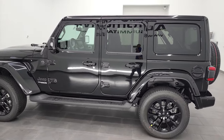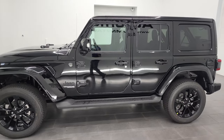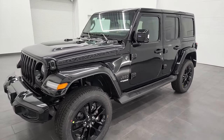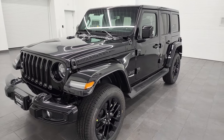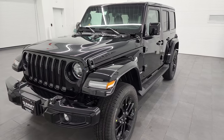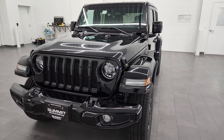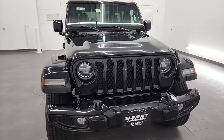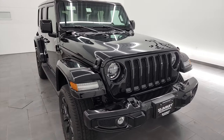This 2022 Jeep Wrangler High Altitude has the 3-liter V6 EcoDiesel engine, paired up with the 8-speed automatic transmission. It puts out 260 horsepower and 442 foot-pounds of torque. It's going to get you 29 miles per gallon on the highway, 22 city, for an average of 25 miles per gallon.